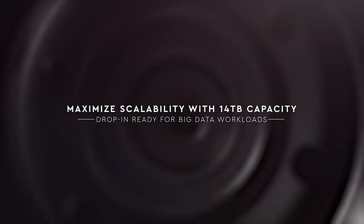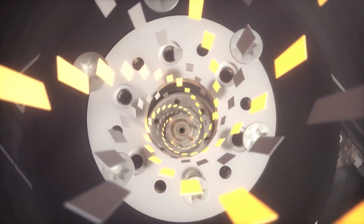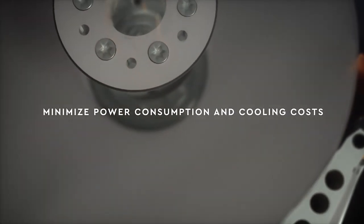This allows for significant improvements in efficiency, reliability, and value, as disc platters spin more freely in helium than they do in air. Helium drives use less energy, which is better for your bottom line.